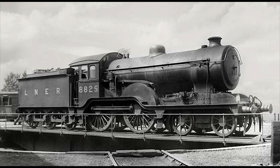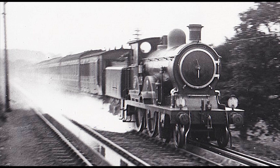The third and final class, the H88s — LNER D16s — with only 10 built in 1923, were also known as the Super-Claudes, as they were built with superheaters and larger 5-foot 1⅛-inch diameter boilers.